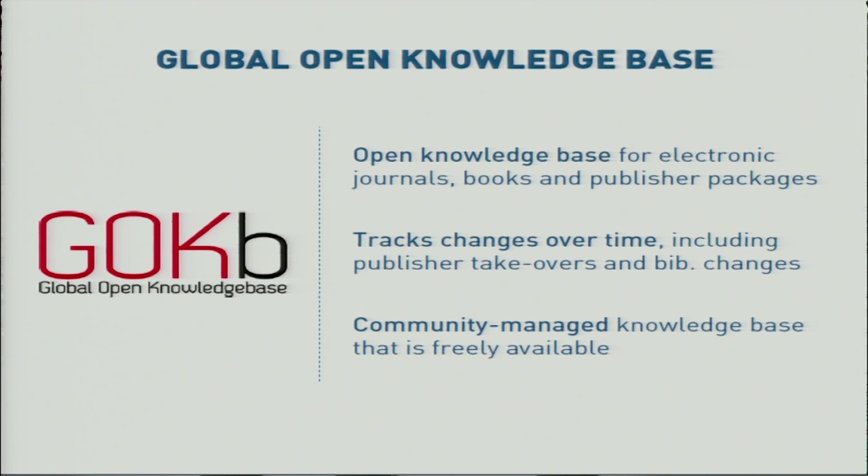What we found interesting about this knowledge base is the idea of crowdsourcing. It is freely available and libraries themselves can help update the knowledge base to the benefit of everyone. The goal is to reduce duplication of effort and increase data quality, which will help libraries save money when developing their collections.